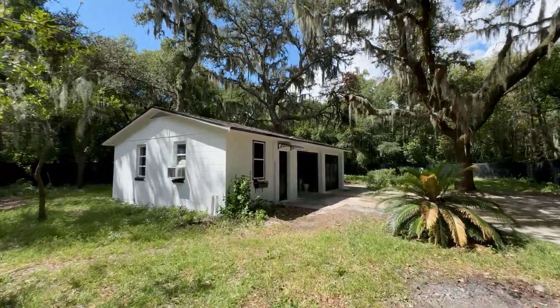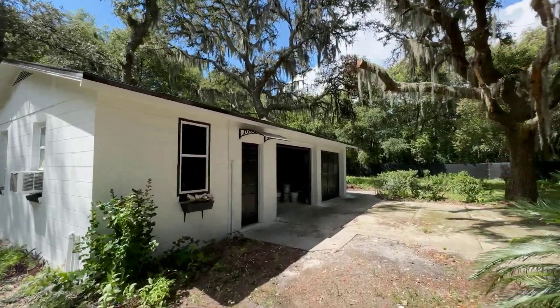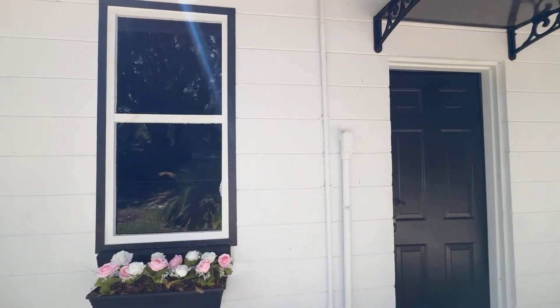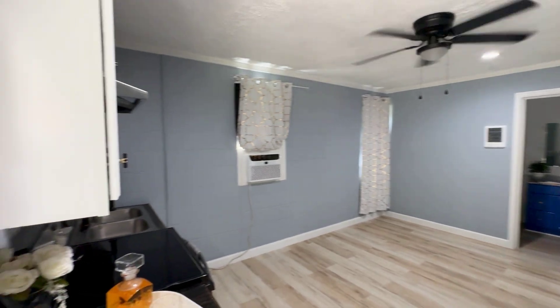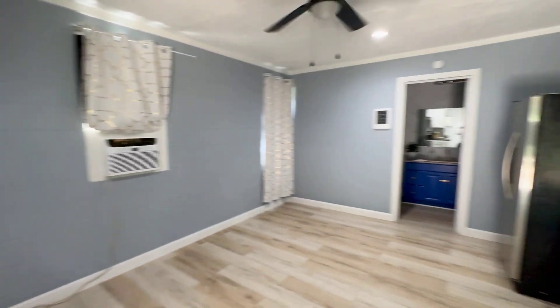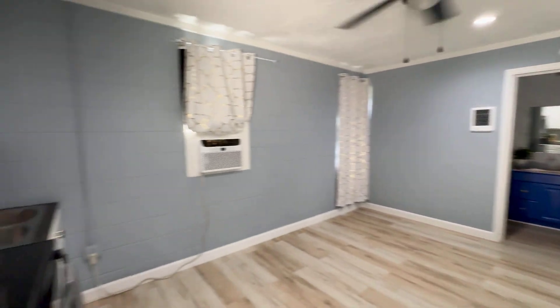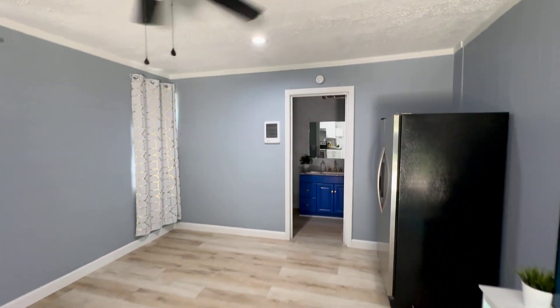One of the reasons I like this as an investment opportunity is because you can live in the main unit and you can rent out this unit right here. It's got its own AC, bathroom, sink, and kitchen area. They did a real good job — they've got the nice light blue colors on the wall, and they've got LVP floors in here, which matches what we saw on the inside of the house.